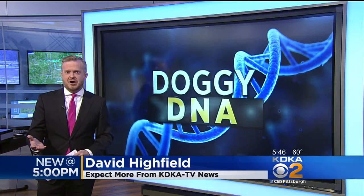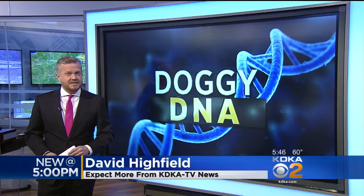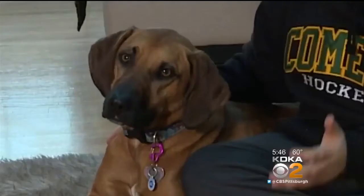It's kind of like ancestry.com for dogs. But this is about more than just tracing your dog's roots. This is a way to test your dog's DNA for free and to help scientists come up with better ways to treat all kinds of ailments in both dogs and people.